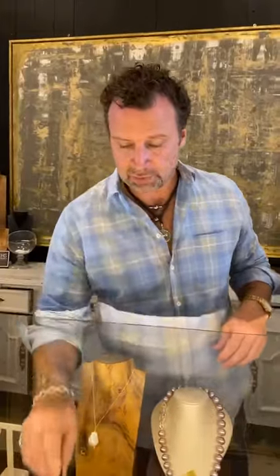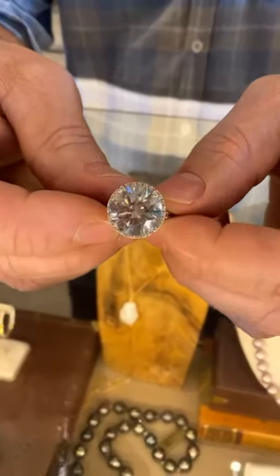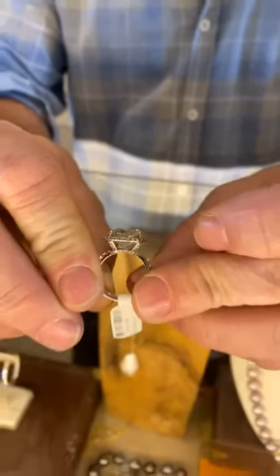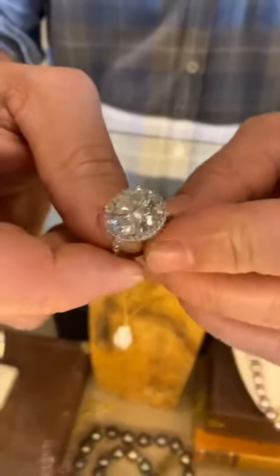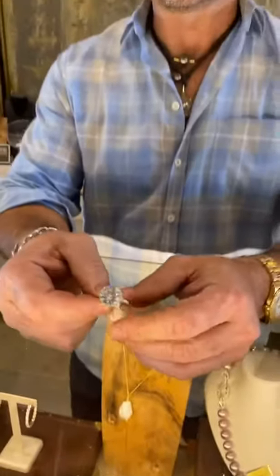We specialize in a lot of unique pieces — we're known for having pieces you can't find anywhere else. Oh, this is a 10-carat round diamond. Can you turn it on the side? Very, very slightly included — it has a couple little carbon dots in it, but other than that it would be flawless. 10 carats — that's a dream ring right there.